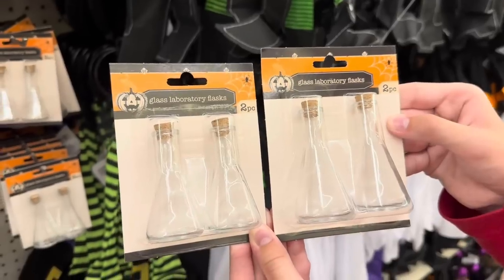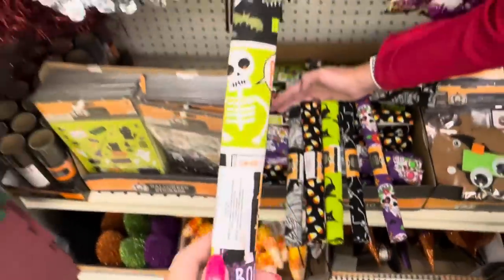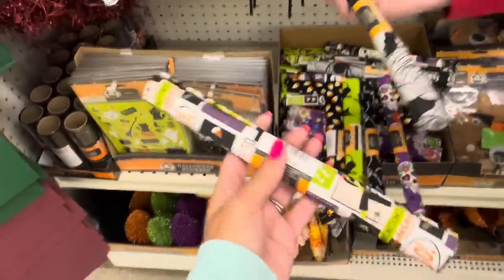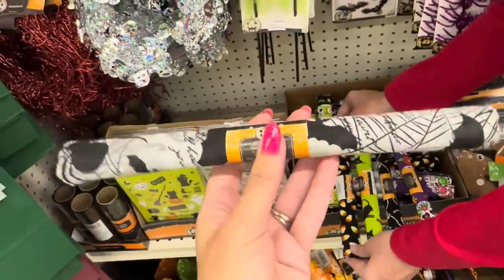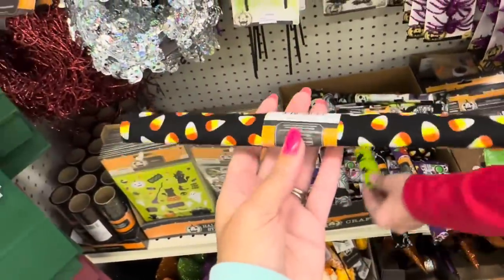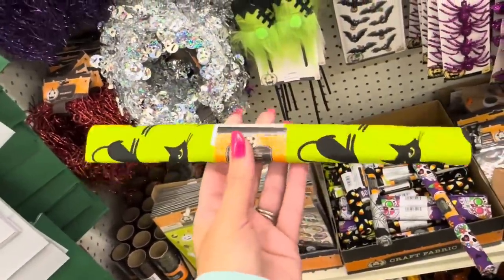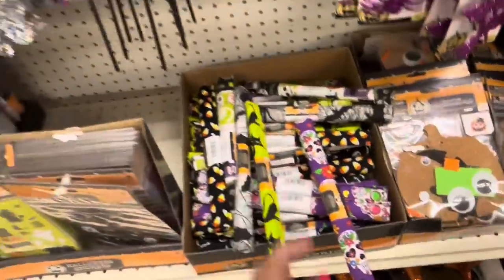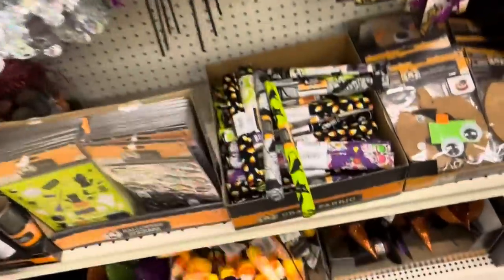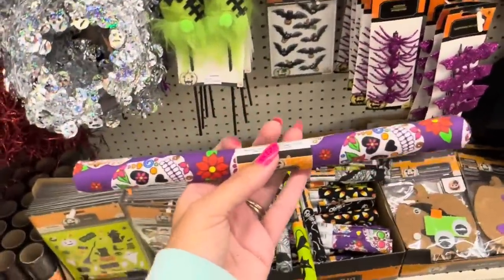They have new fat quarters this year. There's a 'Boo' one that kind of reminds you of a comic strip. There's bats and spiders and spider webs. Candy corns - back, love this one. Look at this pop of neon lime green with cats. I like this one a lot - black with dancing skeletons all over it. And sugar skulls.